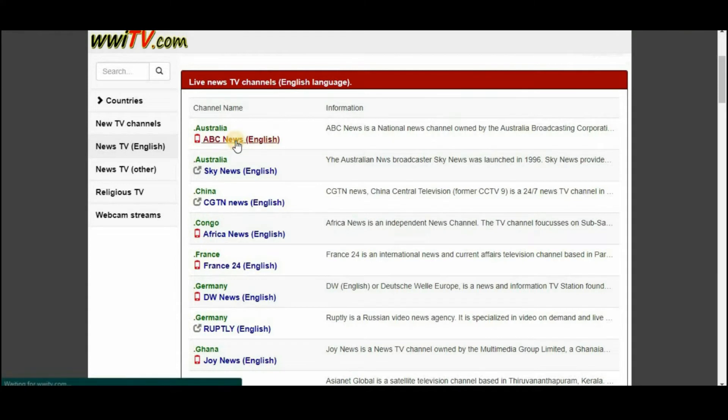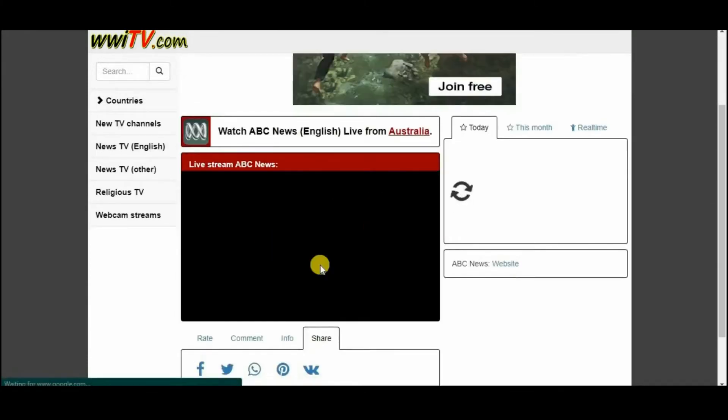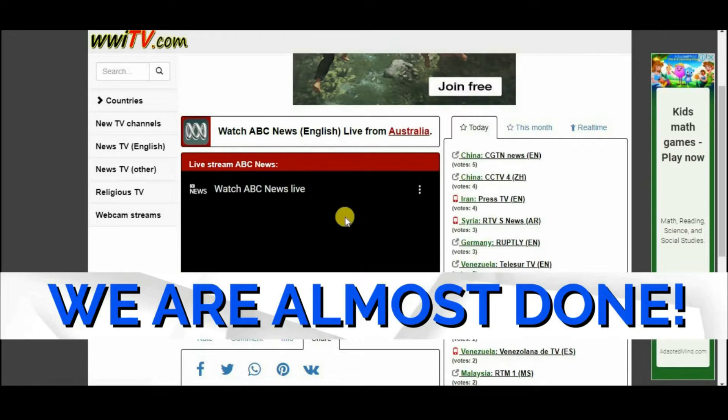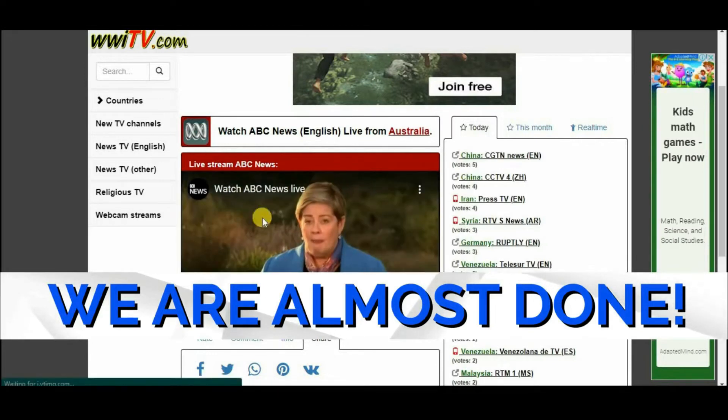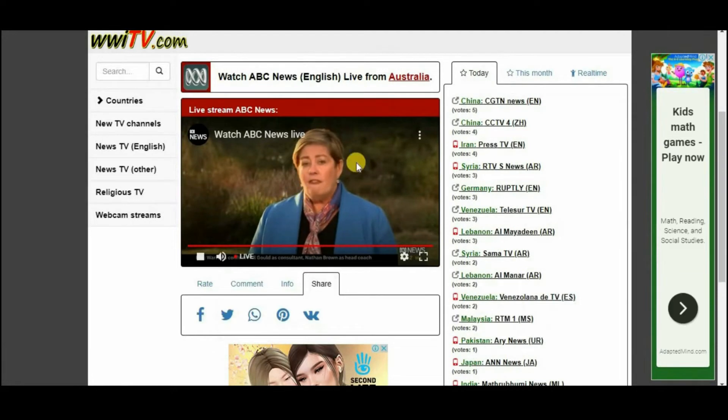You will see an abundance of different channels that you may view for 60 seconds and then have your money credited to your account. I want you to focus your efforts on this channel for the time being, since English language networks are the ones that give you the most money out of all the channels.